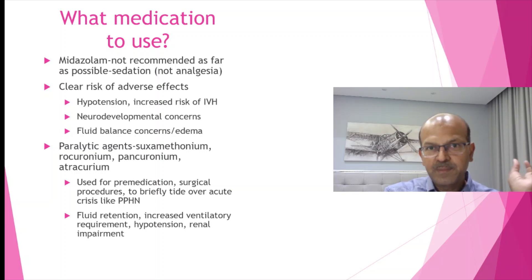Paralytic agents like suxamethonium, pancuronium, rocuronium, and atracurium can be used to tide over acute crises in severe post-operative cases like diaphragmatic hernia or tracheo-oesophageal fistula for the first day or so. You don't need to keep them paralyzed for long — allow the baby to regain their breathing effort. Even in diaphragmatic hernia I tend to wean off paralysis by day two or three; the earlier we wean the fewer problems with fluid shifts. In PPHN, a bolus of a paralytic to tide over is acceptable — don't start an infusion unless essential, as hypotension can be a negative consequence.